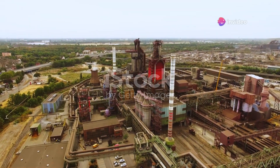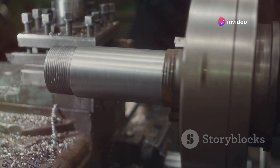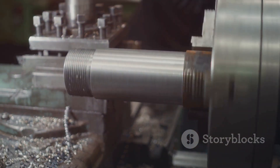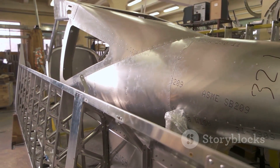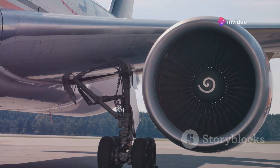Section 5: SIAM in Action — Industries Transformed. The potential applications of SIAM span various industries. Its ability to produce high-quality, complex steel components is invaluable. In aerospace, SIAM can create lightweight yet strong parts, which is critical for fuel efficiency and performance.